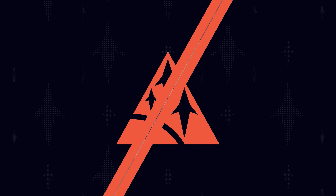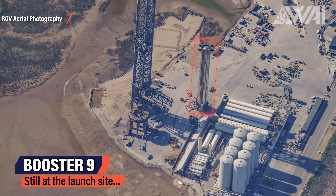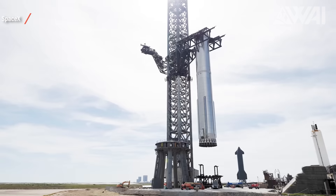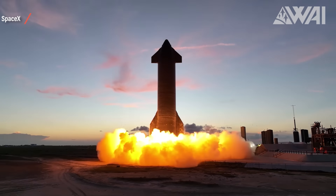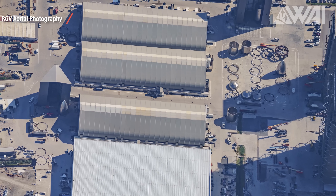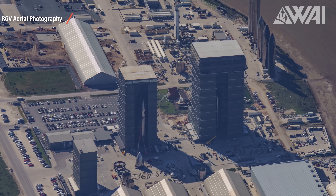SpaceX has perfected the stainless steel hull construction so much by now that it seems to work reliably. As of recording this episode, Booster 9 is still sitting at the launch site on the mobile stand, likely waiting for a rollback to the construction site any day now. This is the usual routine at Starbase: test, check, fix, and test again. Hardware-rich development is the term for it, meaning we're seeing a lot of different prototypes being built, tested, and checked for flaws.